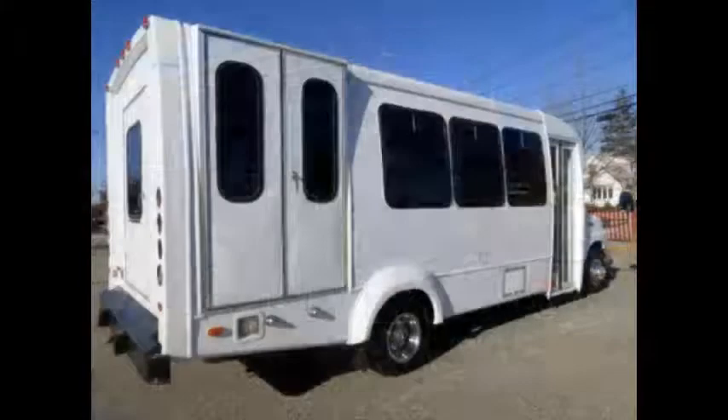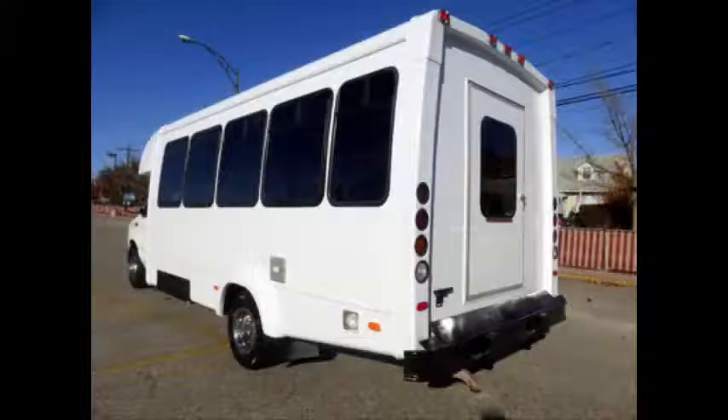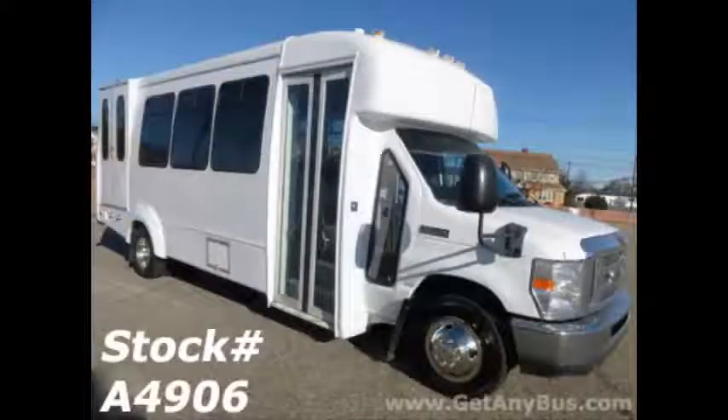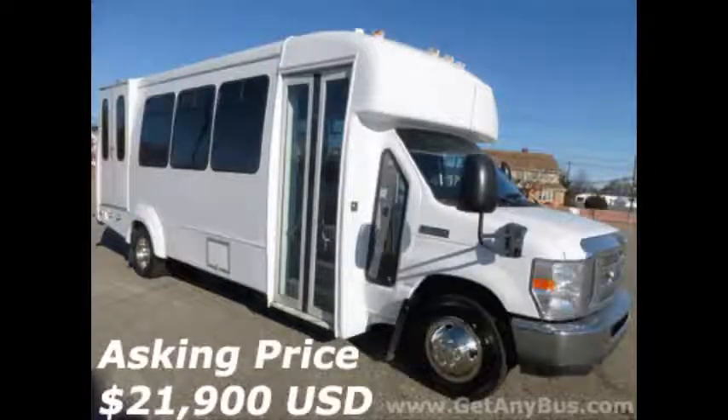Major Vehicle Exchange presents a 2012 Ford E450 used shuttle bus for sale. Stock number A4906, asking price $21,900 US dollars.